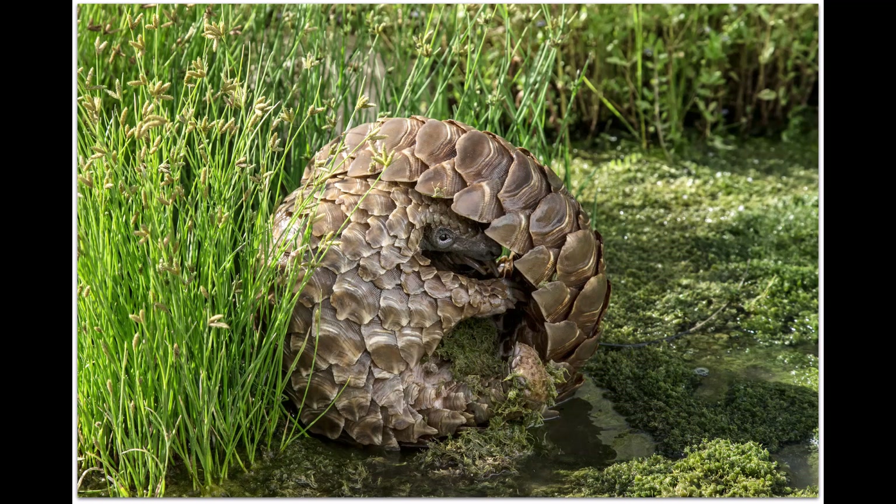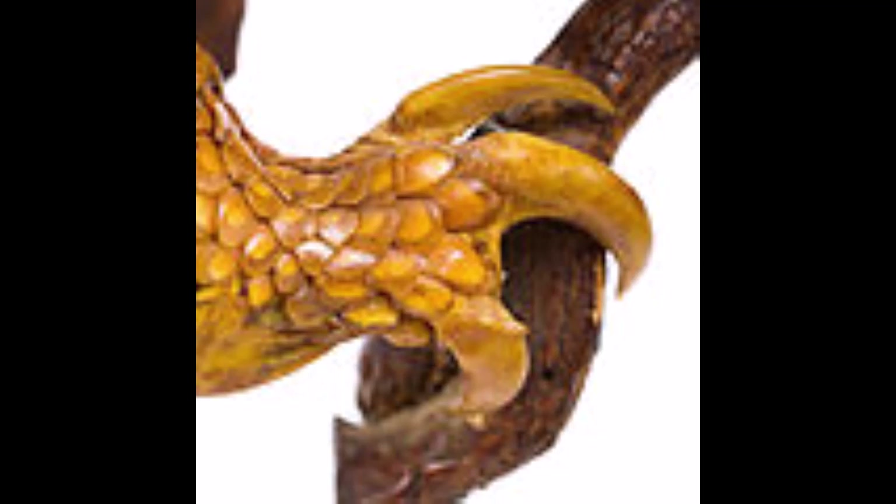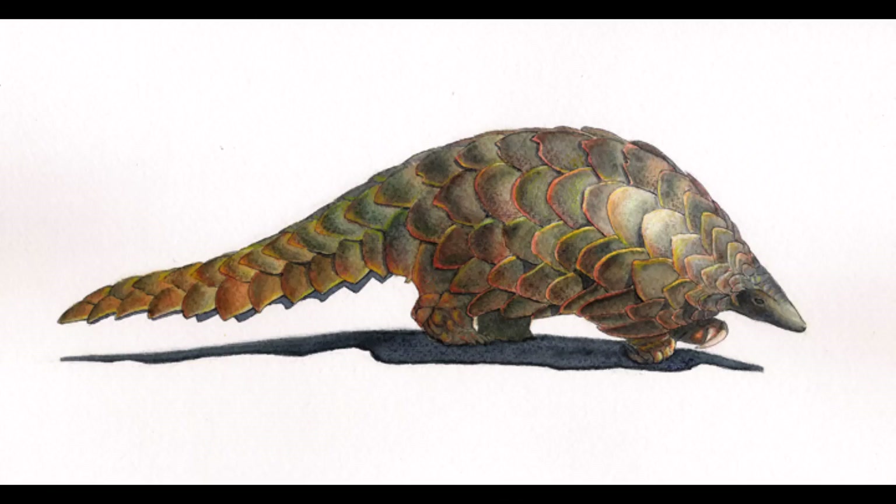The pangolin's sticky tongue is about 25 centimeters long and is retracted into a deep sheath in the body cavity. As well as ripping apart termite mounds, the claws are used for digging the pangolin's burrow, which can be several meters long. A pangolin has a length of 1.4 meters, it weighs about 18 kilograms, it's found in South Africa, its habitat is forest and grassland, and it eats ants and termites.